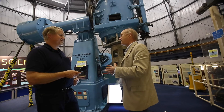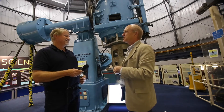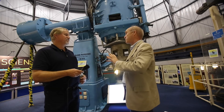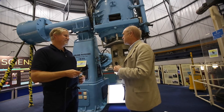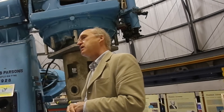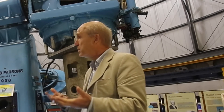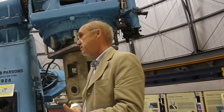Everybody agreed the key thing the UK needed was technology — a central institute that would take care of building instruments and developing new technology. That was the idea of the UK Astronomy Technology Centre. During the 1990s the bullet was bit, and the government decided to close down the existing RGO and ROE and create this new UK Astronomy Technology Centre. There was a long, difficult political battle. The bottom line is that the Astronomy Technology Centre was built here in Edinburgh, and the RGO moved back to Greenwich — now a very important place again, but focused on outreach and history rather than as a research centre.